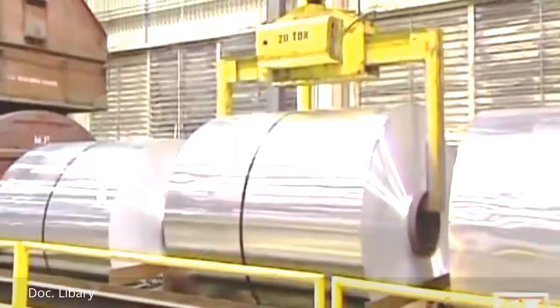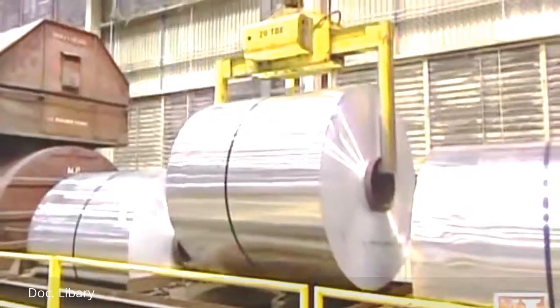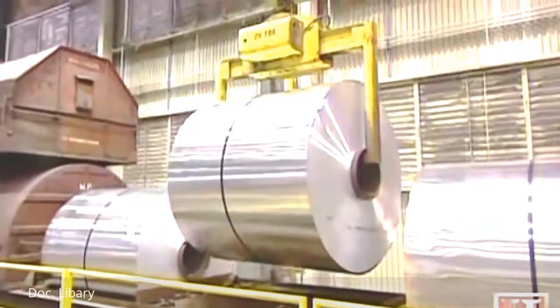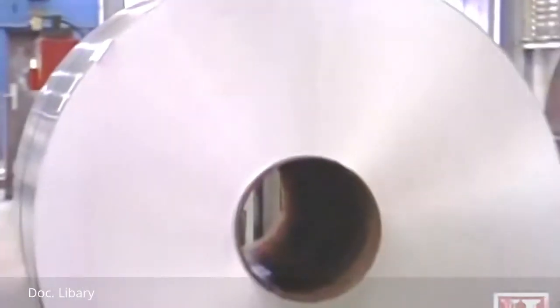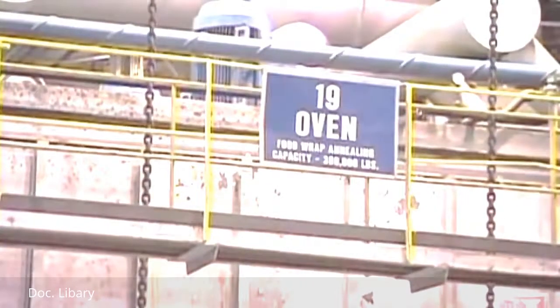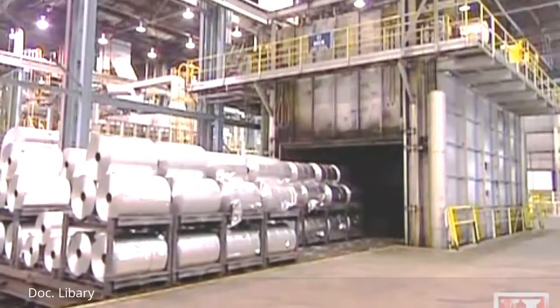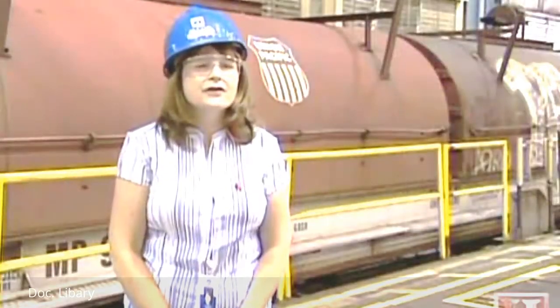The aluminum arrives by rail car as massive 32,000-pound coils. Once received, they're unloaded and go into annealing ovens. The annealing process helps soften the metal so it can be further reduced to the gauge and thickness of standard Reynolds Wrap products — each sheet four and a half thousandths of an inch thick, about the same as a compact disc.